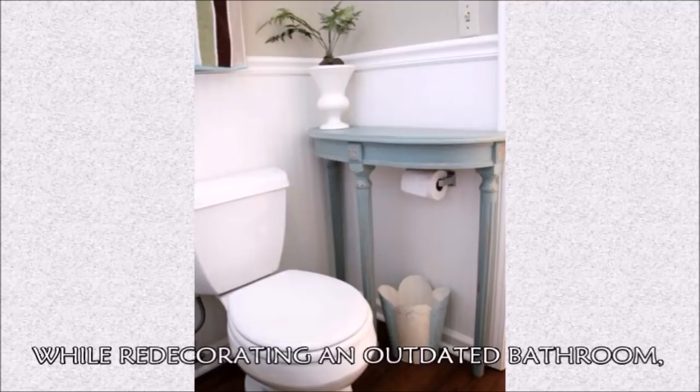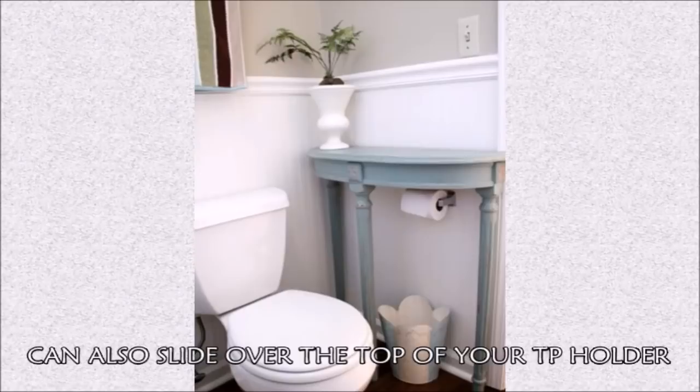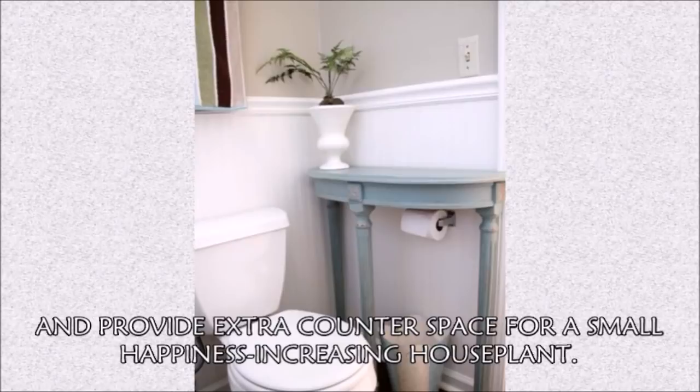Hack 36: Wedge a small table over your TP holder. While redecorating an outdated bathroom, Southern Hospitality discovered that the right end table can slide over top of your TP holder and provide extra counter space for a small, happiness-increasing houseplant.